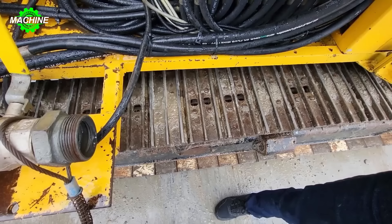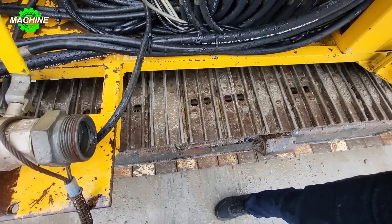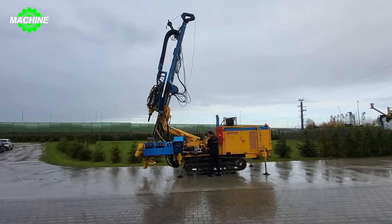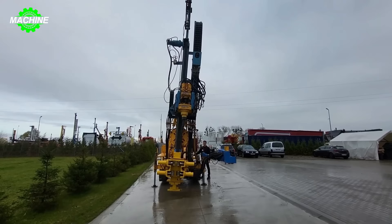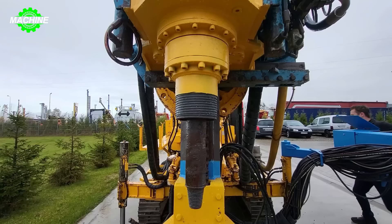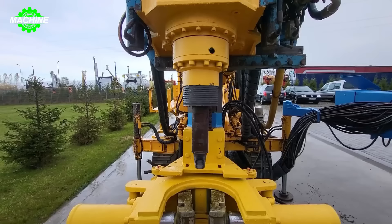Beretta T156 is a versatile drilling rig used for various applications such as geothermal drilling, water wells, pile driving, soil anchoring and rock anchoring. With a weight of 7.5 tons, this machine is a reliable tool in construction projects and infrastructure works. Beretta T156 has a robust and impressive appearance, reflecting professionalism and modernity in the design of a versatile drilling rig.